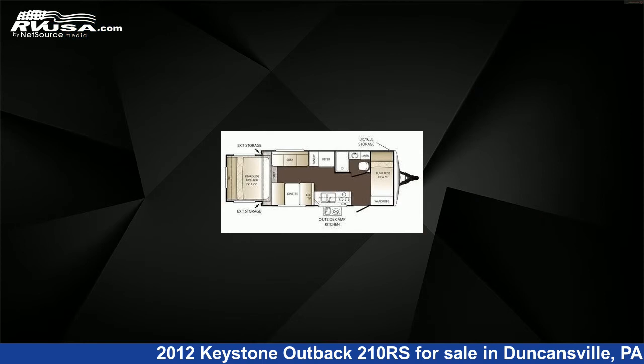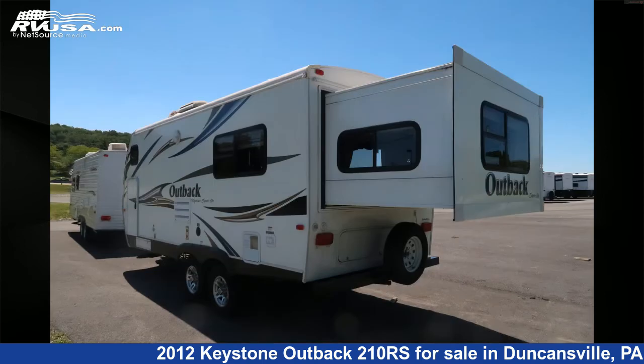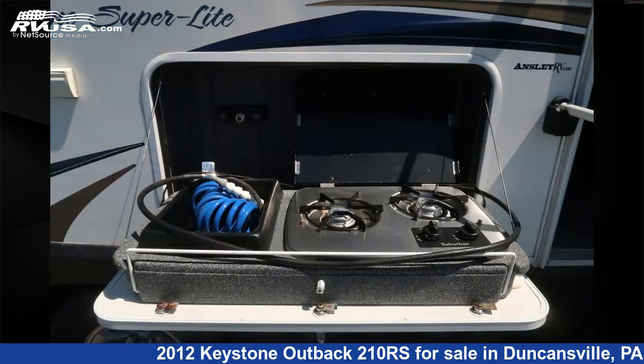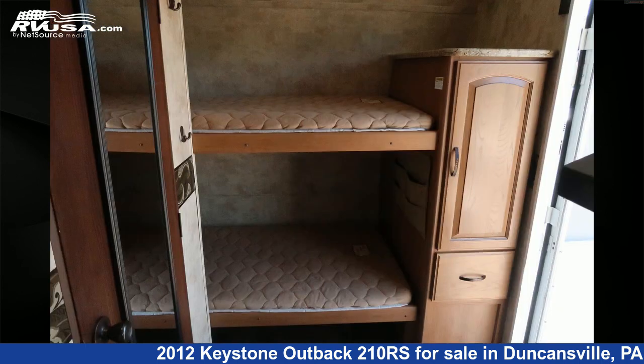This used Keystone is 22 feet 10 inches in length and features sleeps 8, TV, smoke detector, auxiliary battery, LP detector, spare tire kit, water heater, oven, skylight, leveling jacks, refrigerator, and 43 gallons fresh water capacity. The floor plan layout of this travel trailer features a rear bedroom.